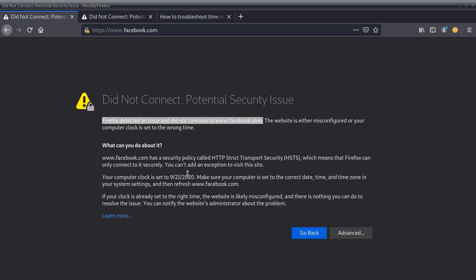Facebook has security policies called HTTP Strict Transport Security (HSTS), which means Firefox can only connect to it securely. You can't add an exception to visit this site. Your computer clock is set to 9/21/2020 — make sure your computer is set to the correct date, time, and time zone in your system settings, then refresh. If your clock is already set to the right time, the website is likely misconfigured and there's nothing you can do — you'd need to notify the website administrator.